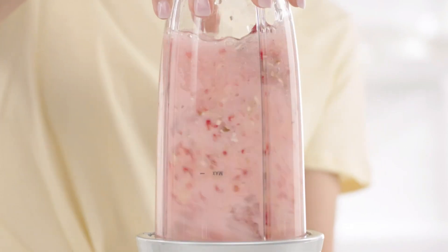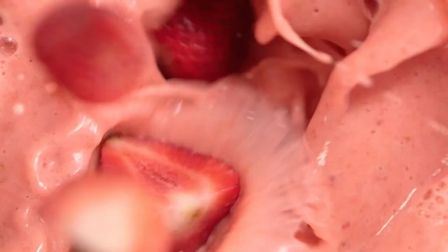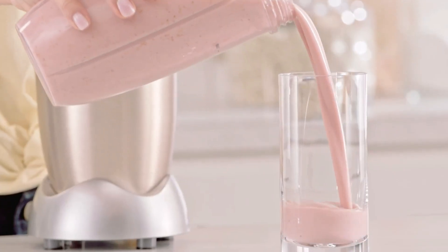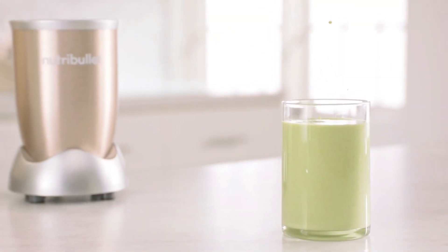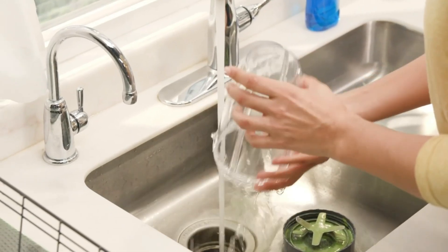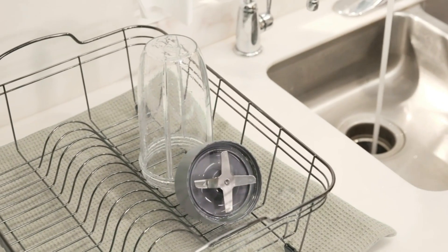We'd also appreciate that it comes with two 32-ounce cups, which are large enough to hold a substantial breakfast smoothie yet not too big to handle and carry. The cups and lids are dishwasher safe, though the blade requires hand washing. Despite this minor inconvenience, the blender's exceptional performance and functionality make it well worth the effort.